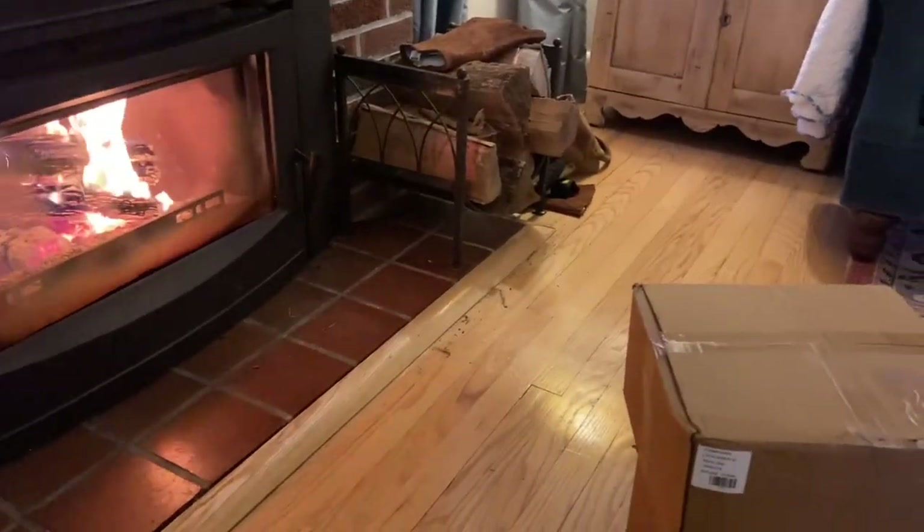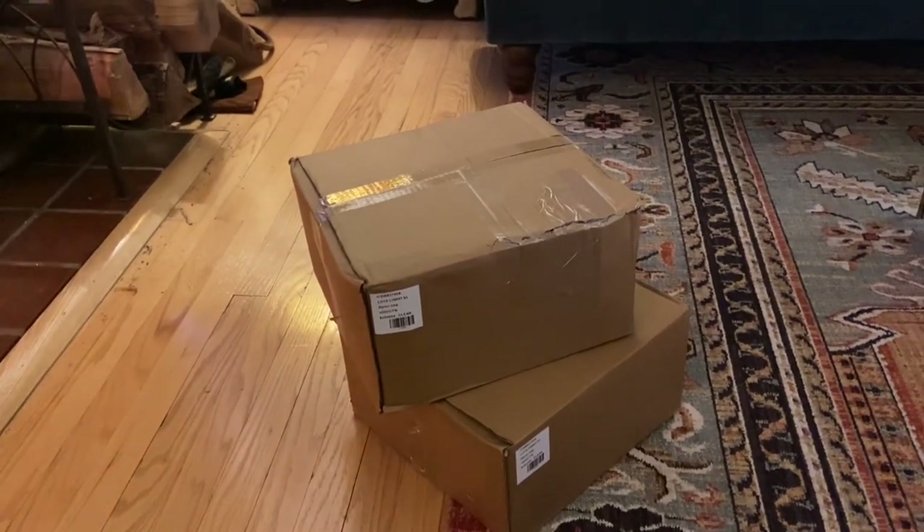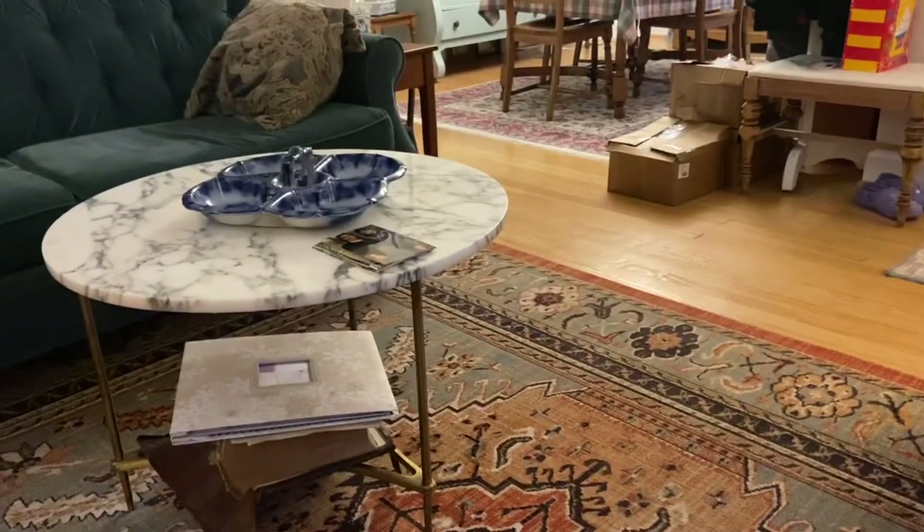Not too much has happened in the past two hours besides getting a little bit of housework done and working on the boxes. I have finished three - they are taped up and ready to go. I have two more.